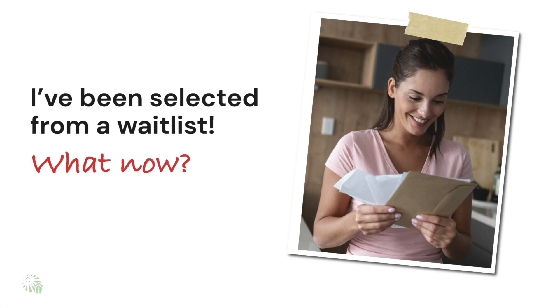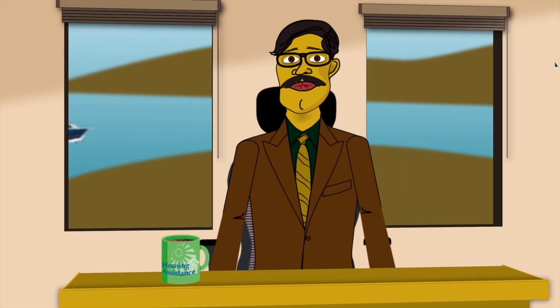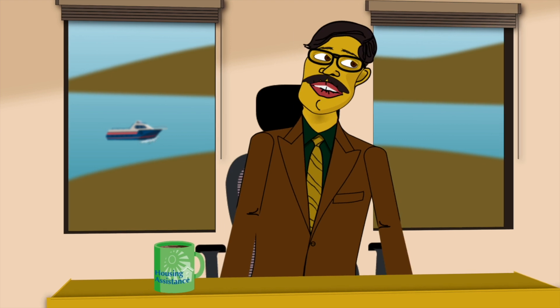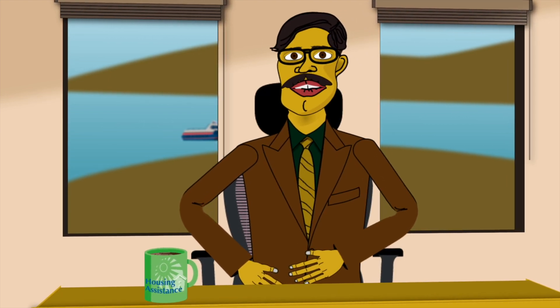Here are some of the steps that usually occur. Usually, you'll be notified that you've been selected by mail. This letter contains detailed instructions on what you must do next, as well as a deadline that you must respond by. If you are too late to respond, this can mean that you've missed your chance for this opportunity. So ensure your mail is being sent somewhere where you will receive it in a timely manner.